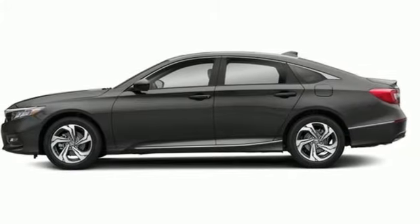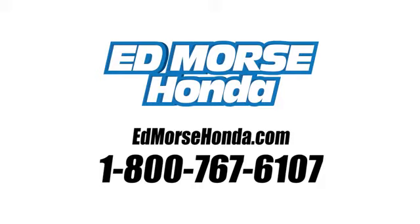Exceptional, reliable, confident. Come in for a test drive. Call us today at 1-800-767-6107.